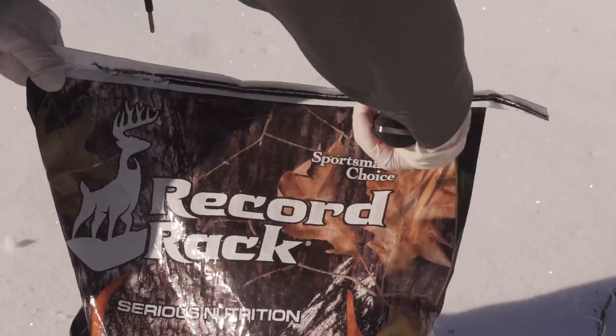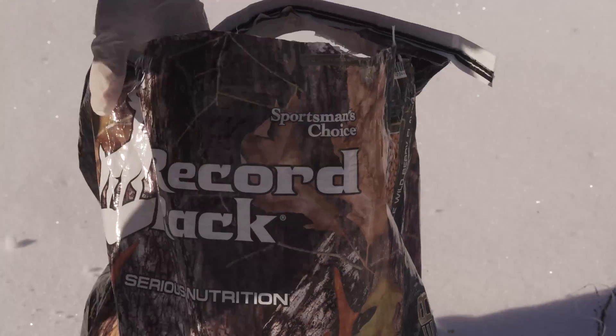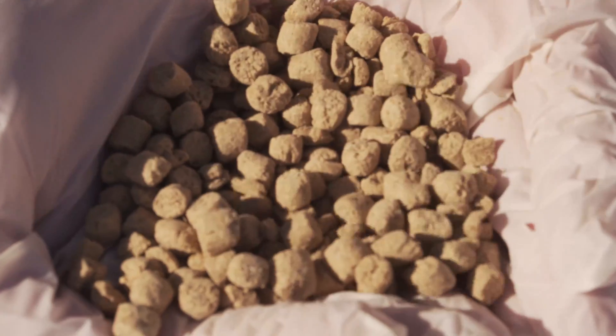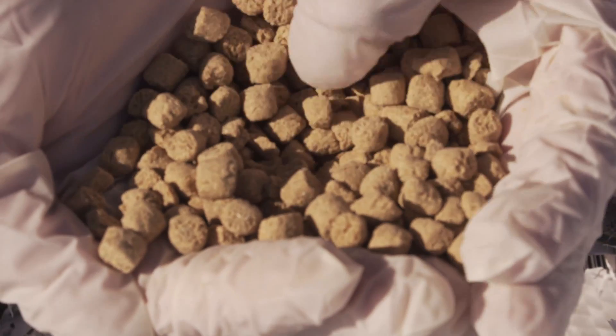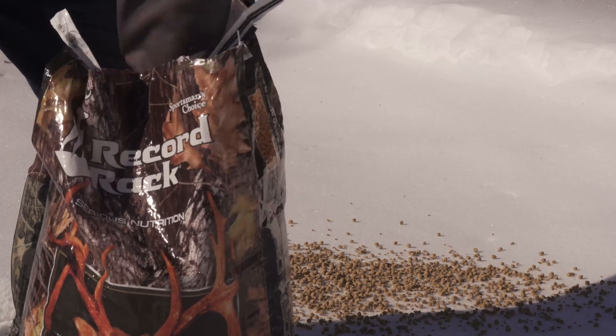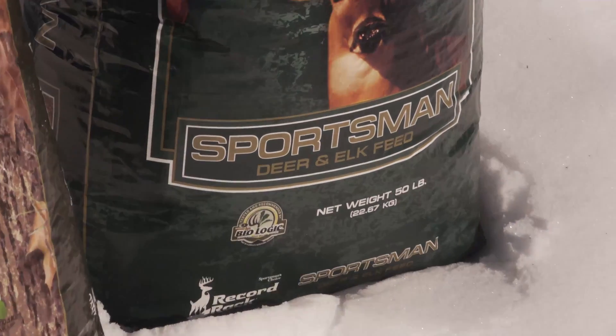These nuggets are designed for superior palatability, superior digestibility, and superior water resistance. They are packed with protein for enhanced body weight growth and antler development, and also include superior mineral and trace mineral levels and higher vitamin levels for enhanced immune systems.